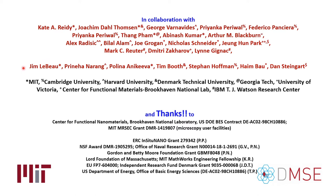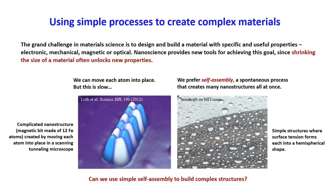So what's the motivation for watching crystals grow? One of the grand challenges in material science is to design and build materials with specific and useful properties — these could be electronic, mechanical, magnetic, optical, or other properties. When we're looking for materials with the correct properties, we often use nanoscience.